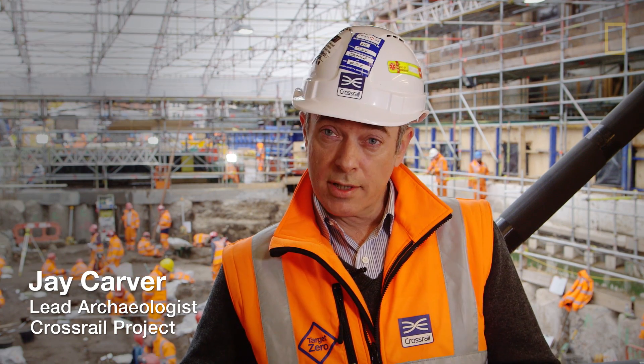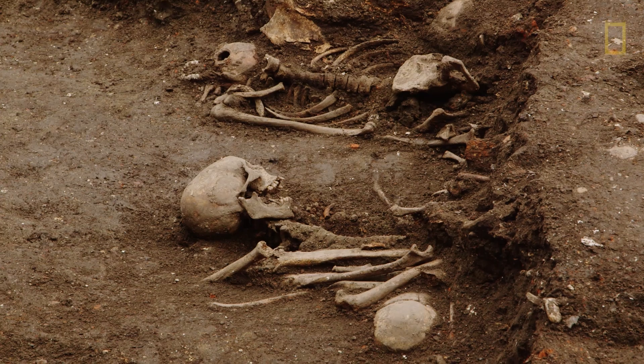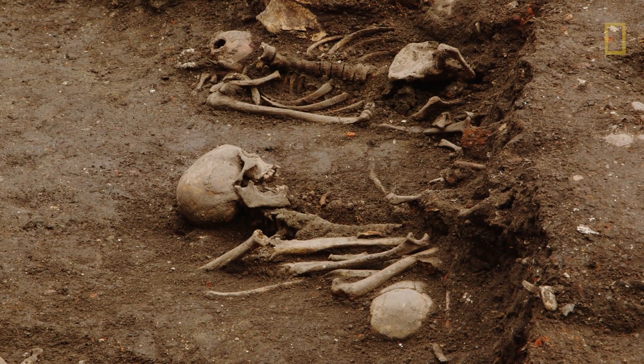The cemetery was in use for at least 150 years, and during that time there are at least four recorded outbreaks of bubonic plague in London, including the Great Plague of 1665, in which perhaps 20% of London's population died in a matter of months. Certainly we've got many victims of that particular event here.